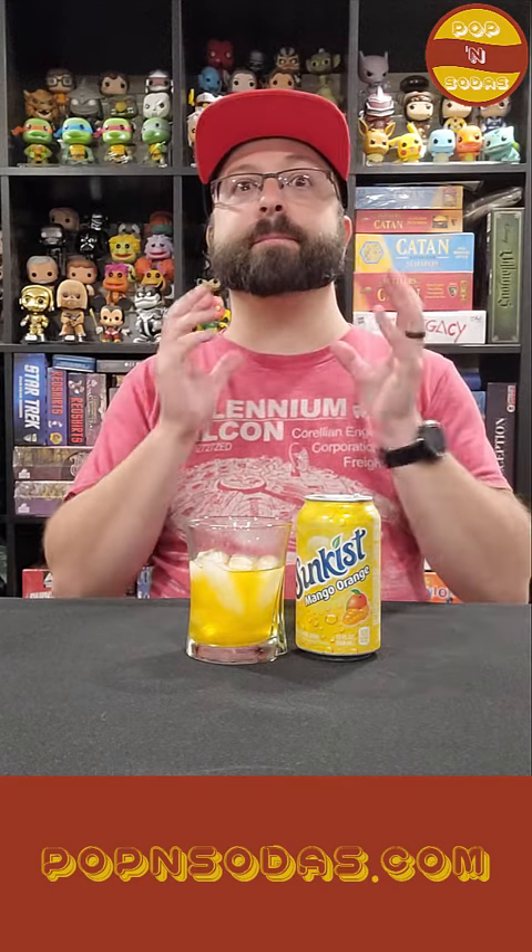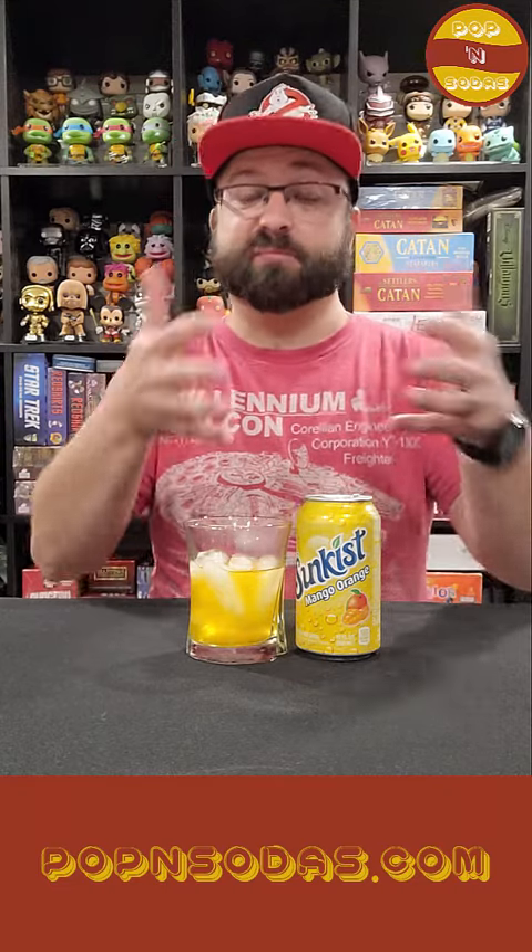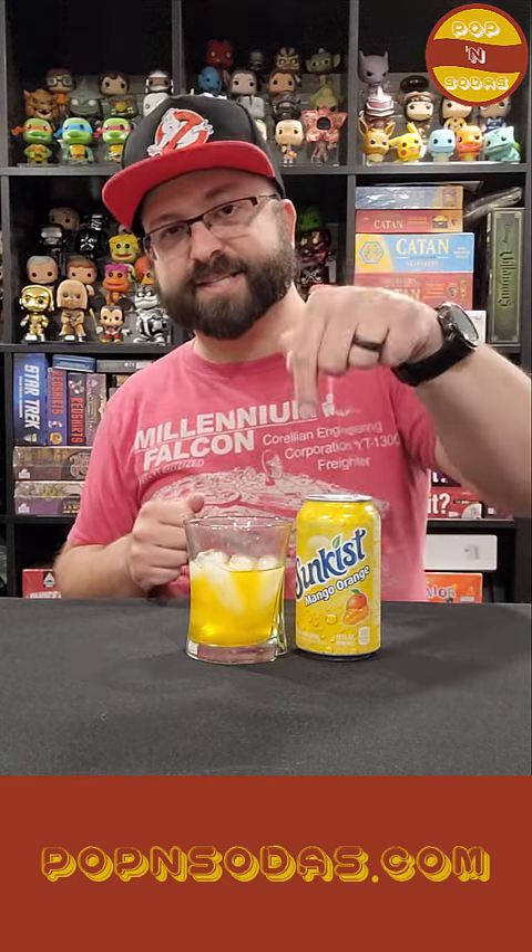I'm going to give it a 9 out of 10 because I think the orange is still leading the way here, and I would like a little bit more of the Mango. I love Mango, and this reminds me more of a Mandarin Orange Soda than a Mango Soda. So I'm going to give it a 9 out of 10. But it's delicious, I really like it. I think this is the best of the three that we've had so far for sure, and this gives their orange a run for the money. Sunkist Mango Orange Soda — 9 out of 10. I'm Derek, this is Poppin' Sodas. Thanks for watching and we'll catch you next time.